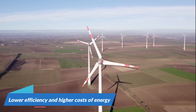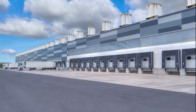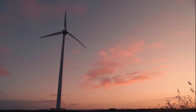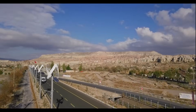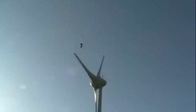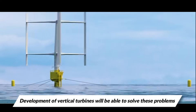They are also more difficult to secure as structures, and in some cases have been known to cause structural damage to buildings. These turbines are also not aesthetically pleasing — they are a bit of an eyesore, especially in urban settings. The design of traditional turbines with their spinning blades also makes them a hazard for birds, who can get caught in these blades. The development of vertical turbines will be able to solve these problems and more.